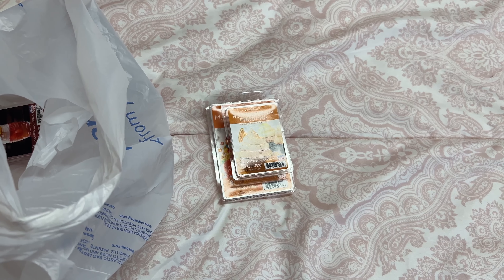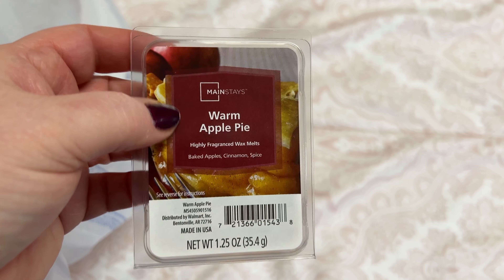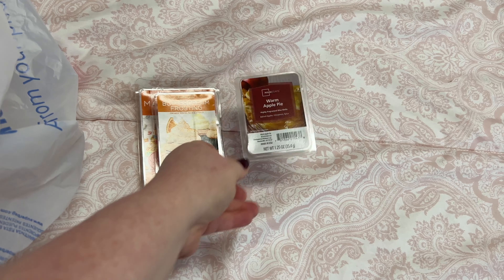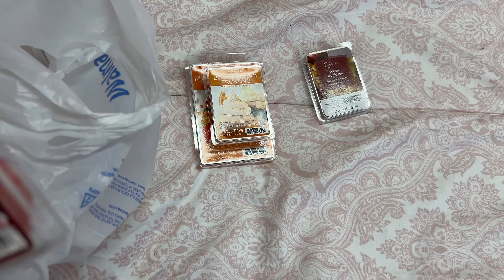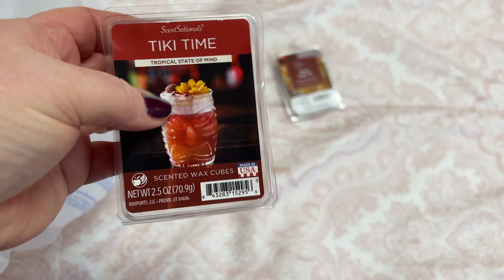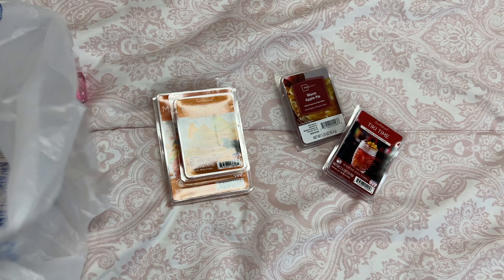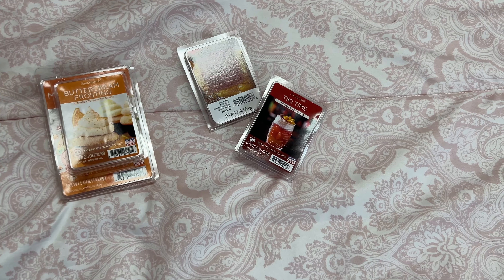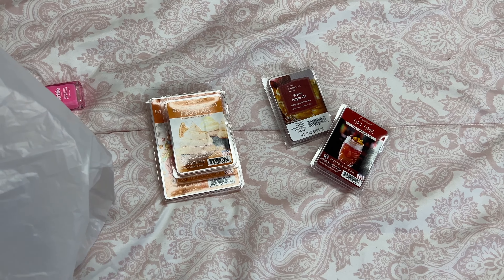This one is Warm Apple Pie — this smells so good. This is a smaller pack. And got the Tiki Time — I love this, it's one of my favorites. That reminds me of when you walk into Kirkland's, it smells like that. If you've been in Kirkland's, you know.